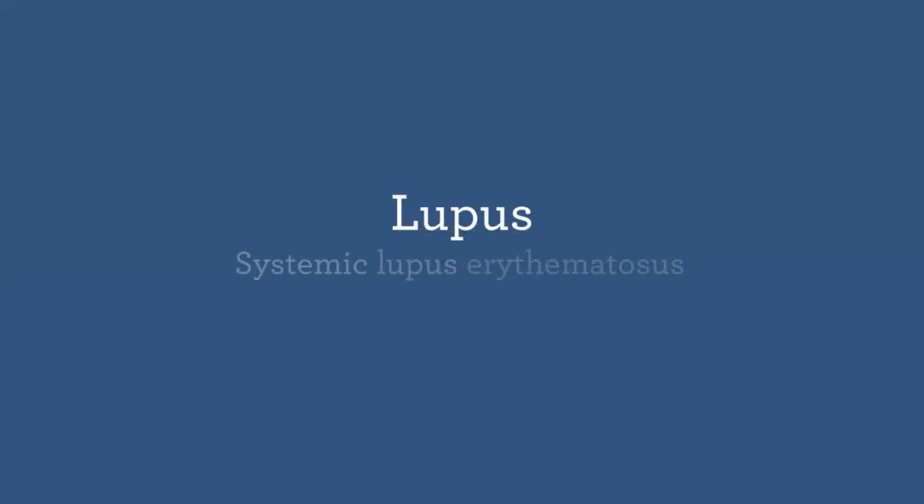Hello, I'm Dr. Harry Staley, a rheumatologist with Lakeshore Health Partners. I'd like to talk to you briefly today about the diagnosis and treatment of lupus.